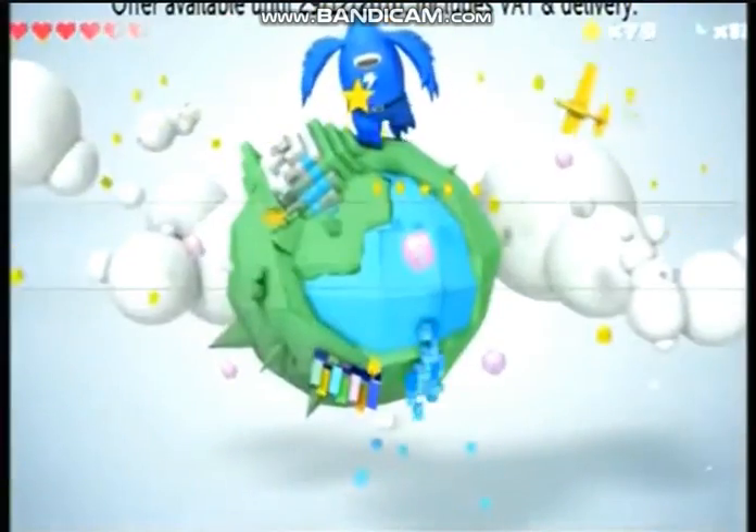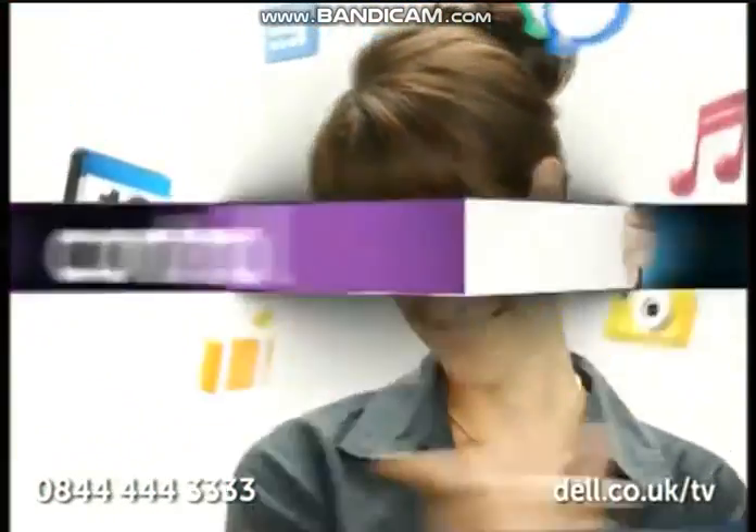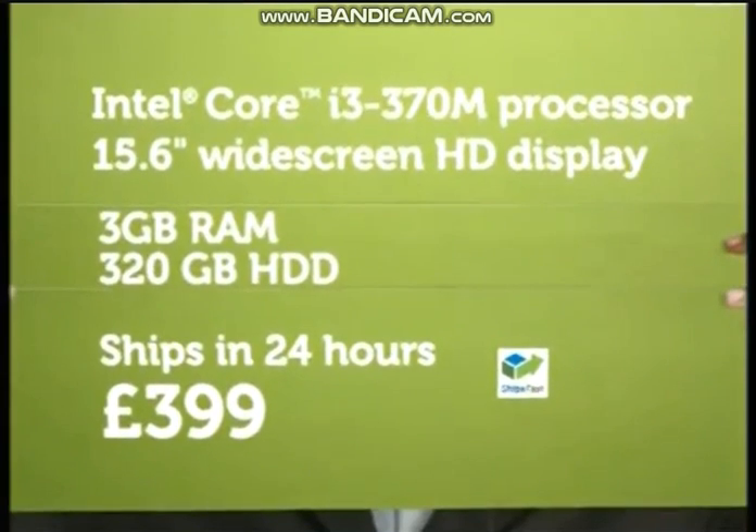Choose the new and improved Inspiron 15R, the laptop that offers a lot: a lot of fun, a lot of control, a lot of durability, and a lot of support before and after your purchase — for £399.